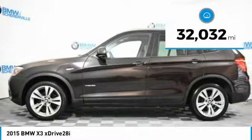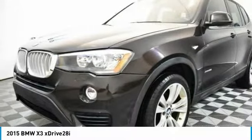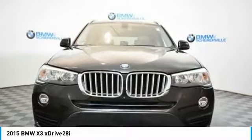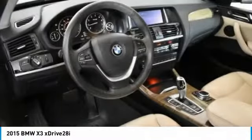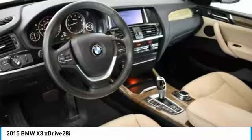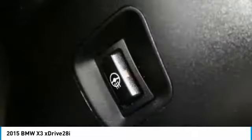This vehicle has less than 35,000 miles. Here are some of this vehicle's great options: traction control, power passenger seat, navigation system, dual airbags, panoramic moonroof, leather-wrapped steering wheel, power steering, alloy wheels, and four-wheel disc brakes.